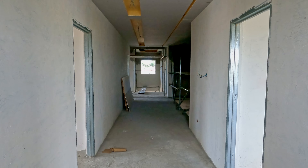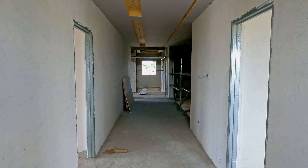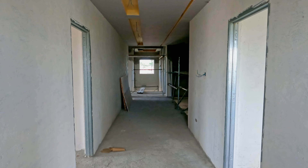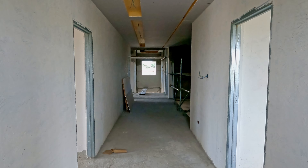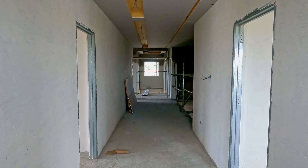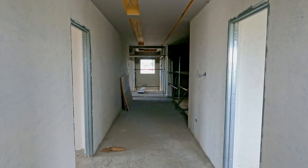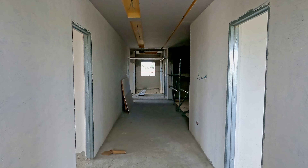Upstairs there are a grand total of one person working. That's the noise you can hear — drilling out more channels in bathroom walls at the moment. Everyone else is downstairs inside.